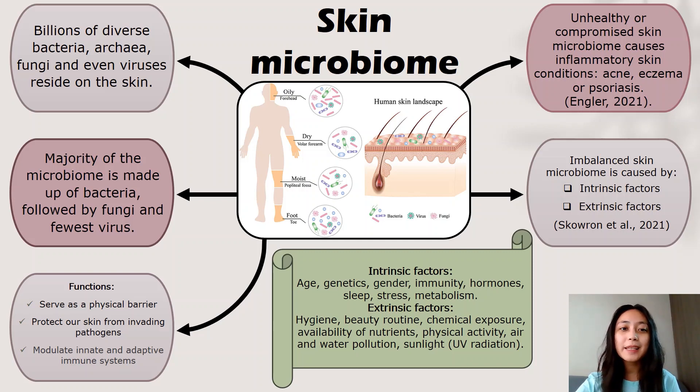The key to a healthy skin barrier is a flourishing skin microbiome. If the skin microbiome is not healthy or is compromised, inflammatory skin conditions such as acne, eczema or psoriasis will arise, causing harm to the human skin. An imbalanced skin microbiome is caused by constant exposure to various intrinsic and extrinsic factors, as shown in the slides.